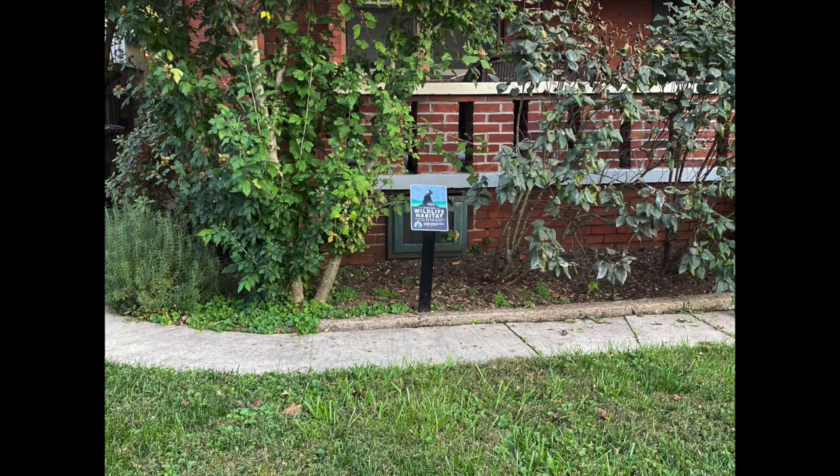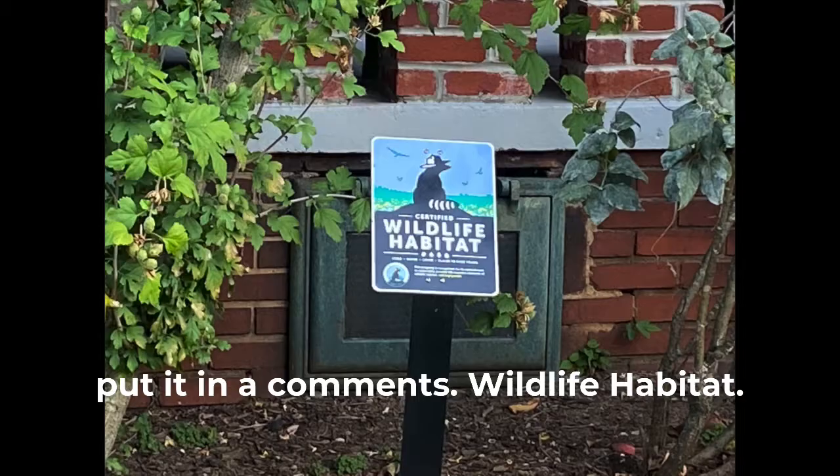There's one there. If you know what that means, please put it in a comment — wildlife habitat.